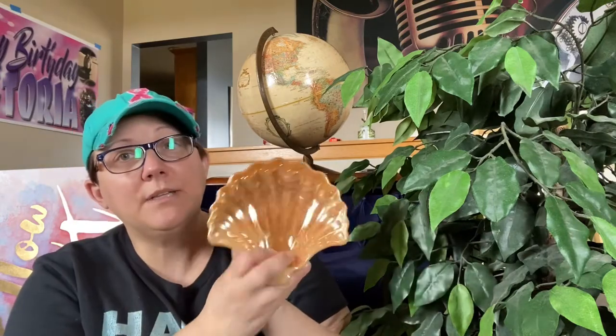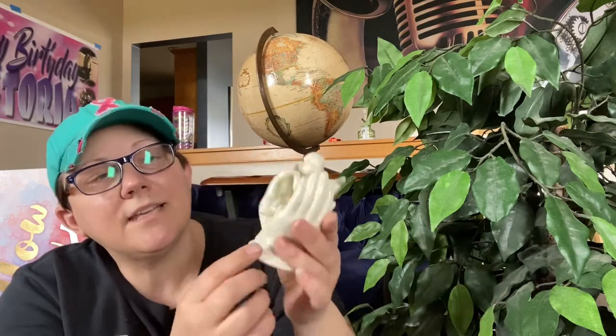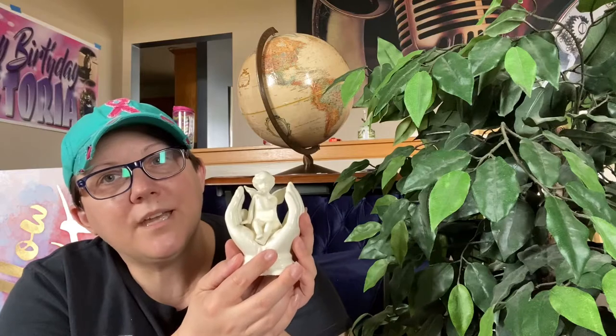Then there's this peach lusterware — I believe it might be Fire King peach lusterware, but it's not embossed with Fire King on the bottom, which makes me wonder if it's a knockoff. I'll need to do more research, but it's got a shell motif so if it is a knockoff it'll go in the booth as a nautical piece. And I also found this little angel — it was $3.99, so charming. It'll end up in a sweet little vignette.